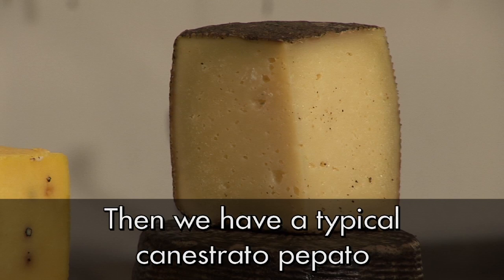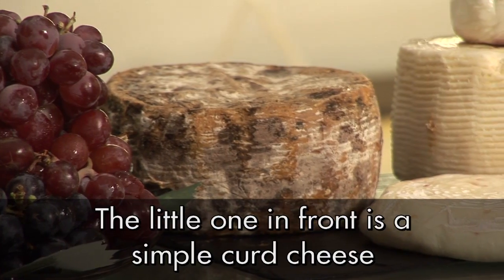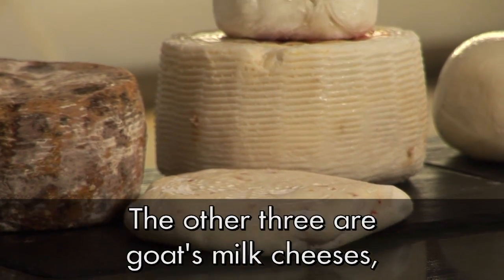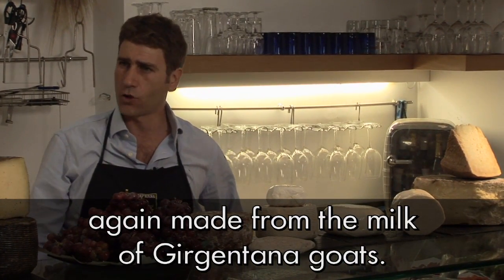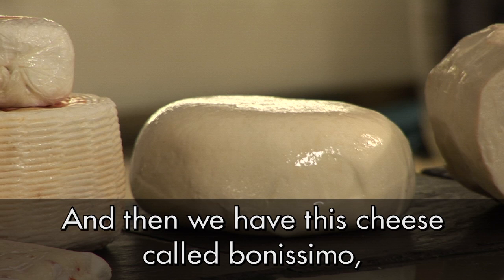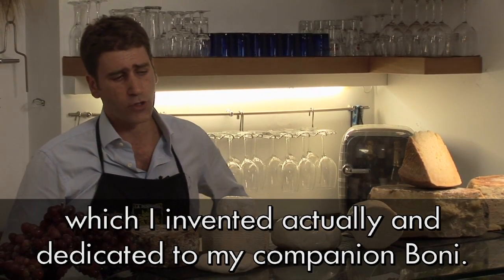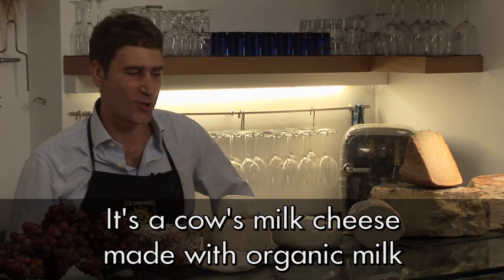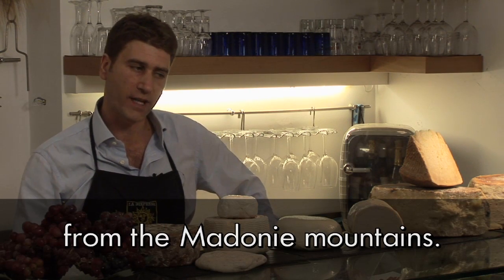Then we have a typical canestrato pepato from the Madonie made from cow's milk, a curd cheese also from cow's milk, and three goat cheeses. Girgentana goat's milk is particularly distinctive. Francesco also presented a cheese he created himself called Bonetta, dedicated to a friend, made from milk from biological agriculture, always produced on the Madonie.